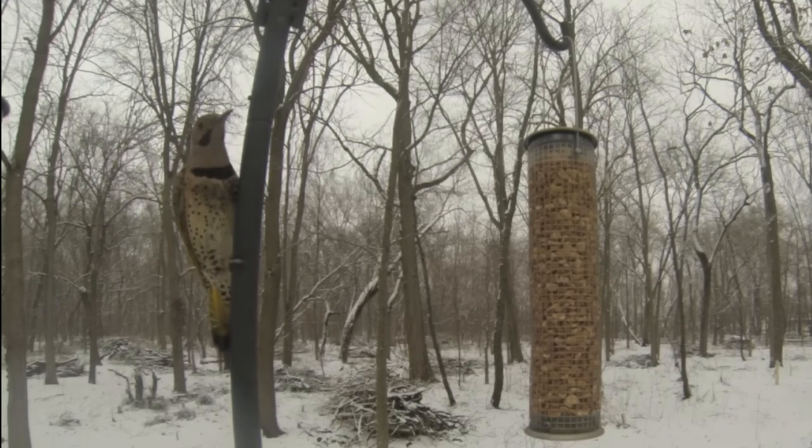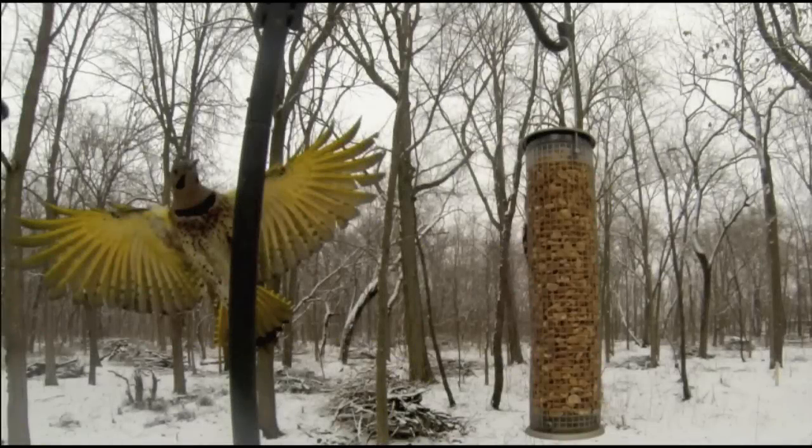In the eastern part of the U.S. we have the yellow shafted flicker, but in the western part of the U.S. the yellow is replaced by red feathering. So next time you see a woodpecker that you don't think is a woodpecker, think of the northern flicker.